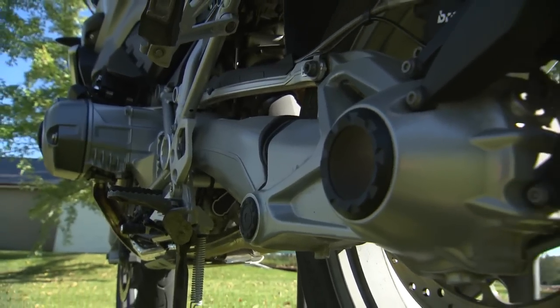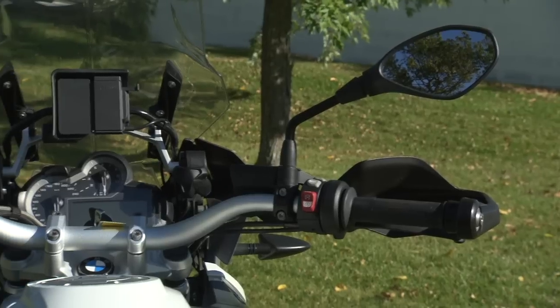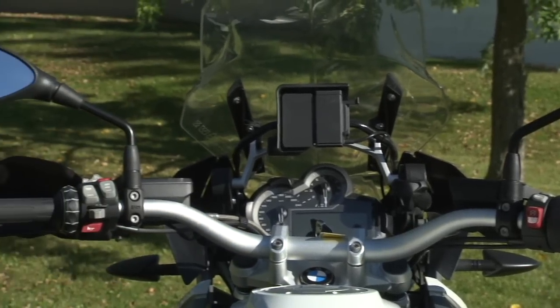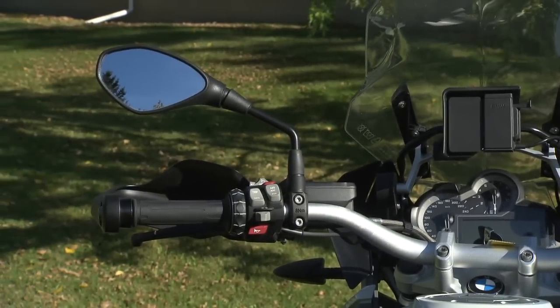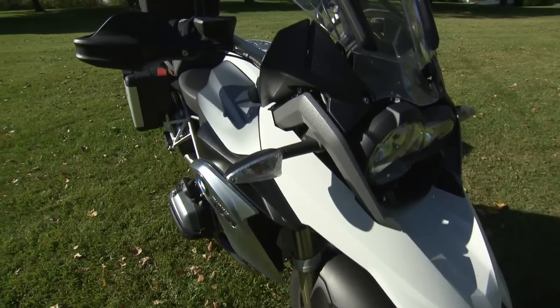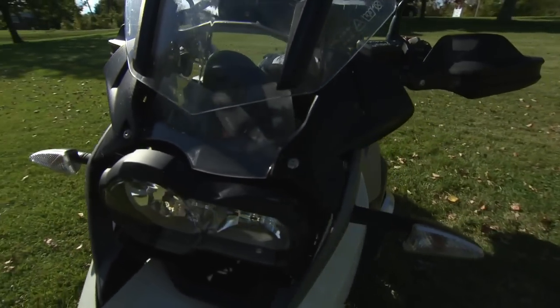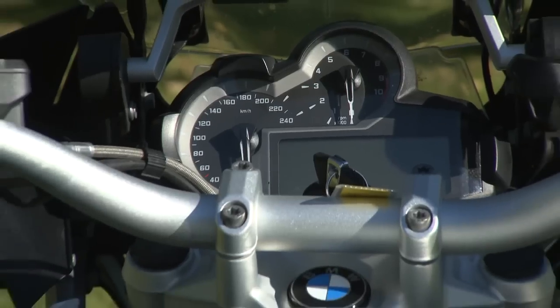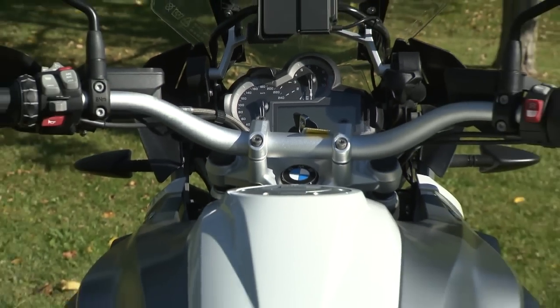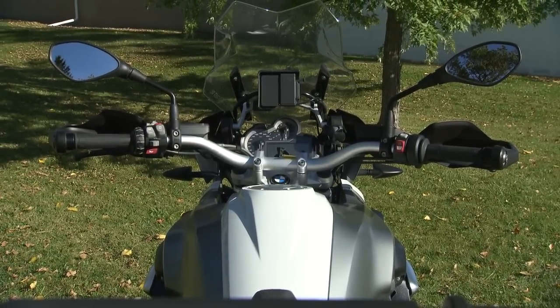The engine is mated via a wet clutch to a six speed transmission and shaft final drive. The new engine also sports an optional selectable riding mode system that gives you different power delivery curves, while the classic BMW telelever and paralever suspension systems feature available dynamic ESA, which allows riders to select four different suspension setups with the push of a button. Remember when you needed a screwdriver to do that?